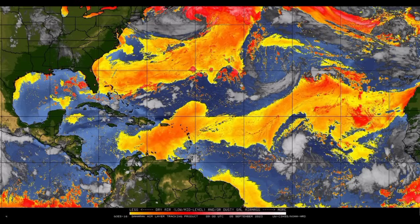Looking into the Caribbean, we can see all that dry air and dust extending into the region as well, going from the Northeast Islands all the way down to the ABC Islands. So residents there might notice some hazy conditions.